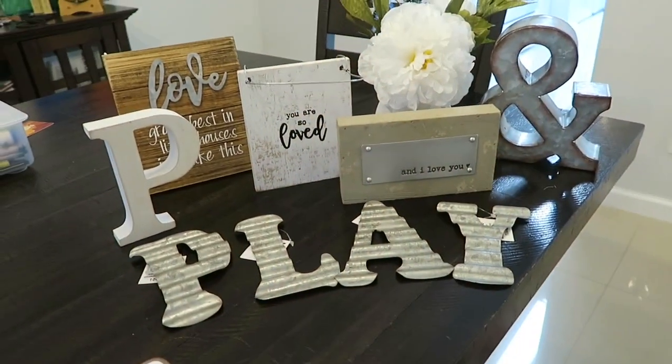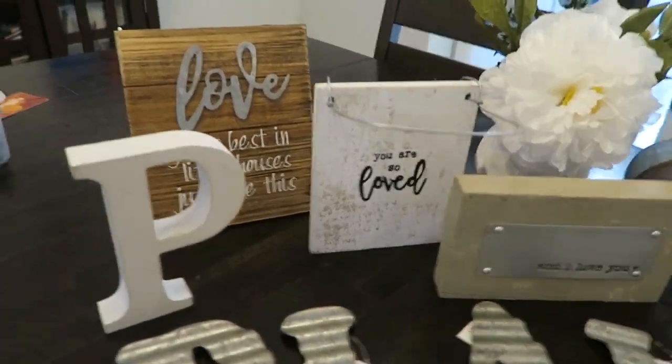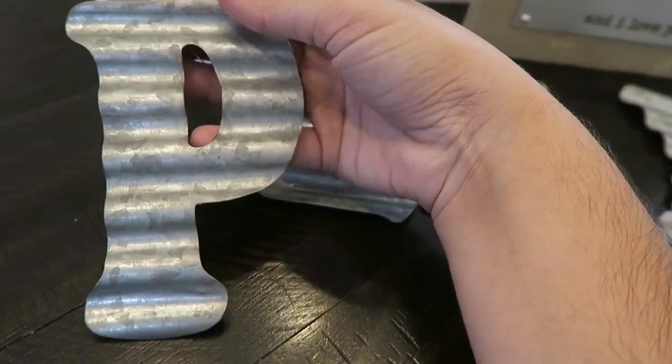So this is everything from the haul. I'm not going to go super in-depth — just give you an overview. The first thing is these little metal letters.